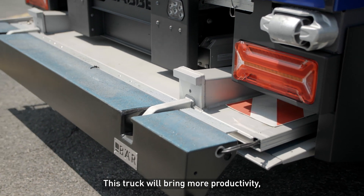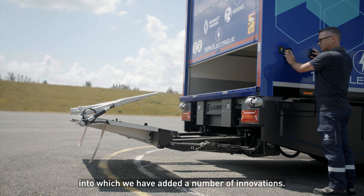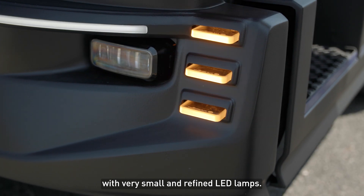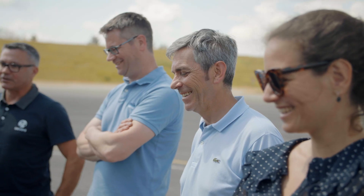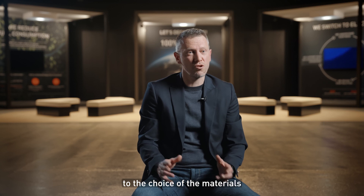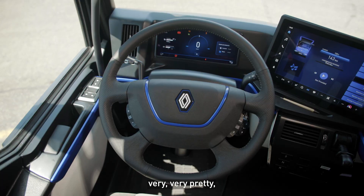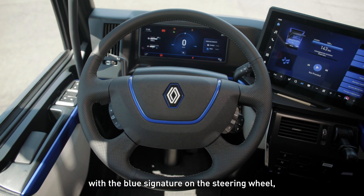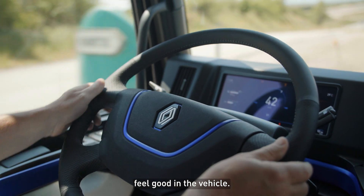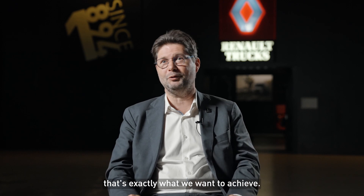This truck will bring more productivity. For example, with the tail lift, into which we have added a number of innovations. We also completely reviewed the lighting signature with very small and refined LED lamps. We put specific attention to the choice of materials and colors. I really think the interior is very, very beautiful, with its blue frames on the steering wheel — it is made so that we can really feel it is our vehicle. With the Oxygen Project, we attract new drivers. That's exactly what we want to achieve.